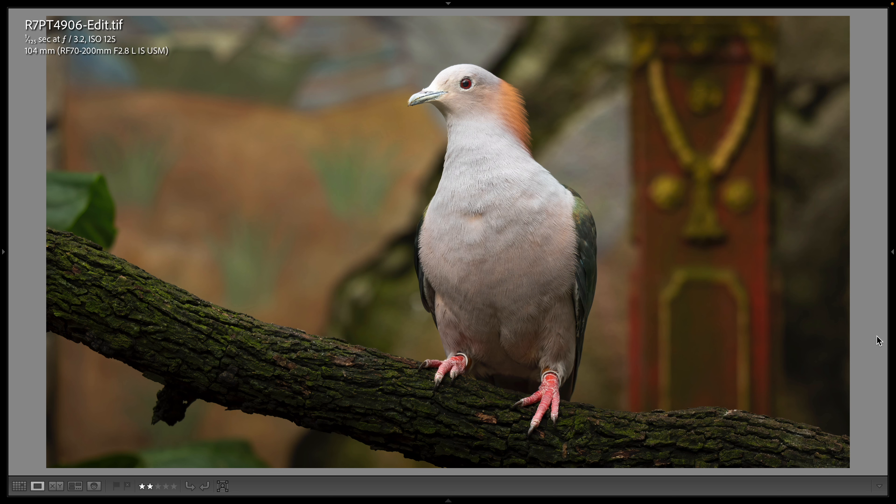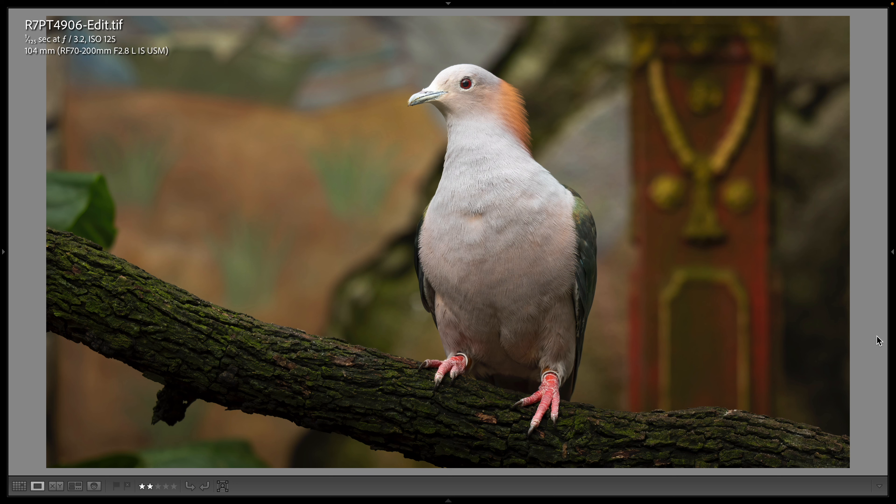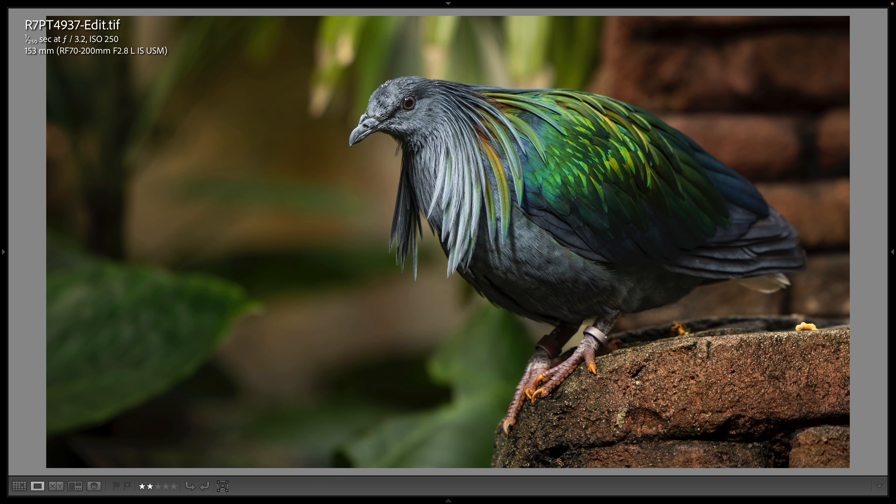This is a green imperial pigeon, which I believe is the first time I've ever photographed one on the Maharaja Jungle Trek — just beautiful. I love the orange feathers on the back of its head and this is a 104 millimeter shot. This fancy-looking bird is a nickel bar pigeon. I love all the colors and the beautiful feathers coming off the sides of its neck. Just a beautiful bird — 153 millimeter shot.